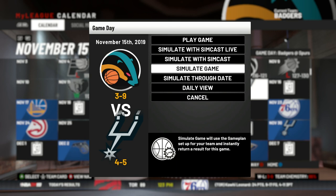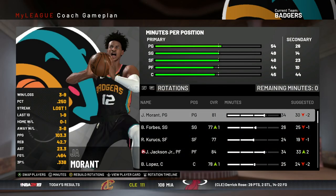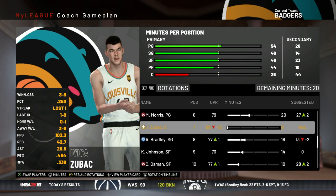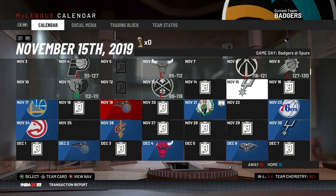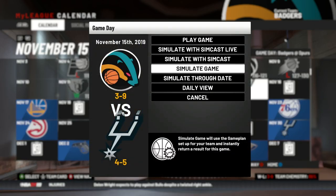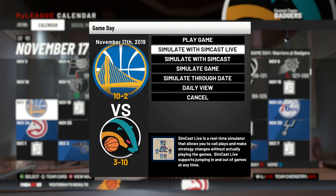This is our first game against San Antonio, and it's away. Mo Wagner — this is your chance, buddy. It's not like we're making a playoff run, so it's fine to give him some significant playing time. Let's see how we do in the first game against the Spurs — and we lose by 26.